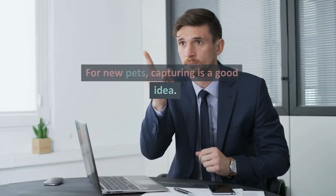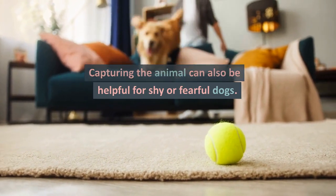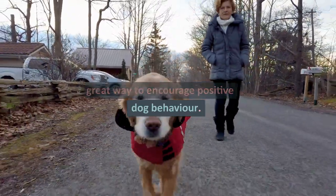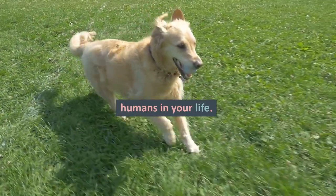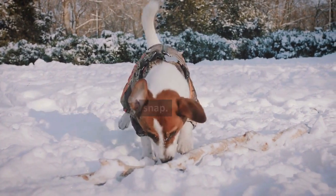For new pets, capturing is a good idea. Capturing the animal can also be helpful for shy or fearful dogs. Rewarding good behavior is a great way to encourage positive dog behavior. Rewards can include toys, treats, play, and attention from the humans in your life. Using the right rewards can make the process of training your pet a snap.